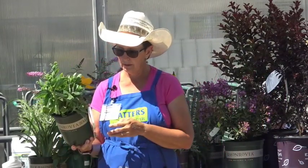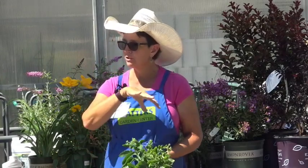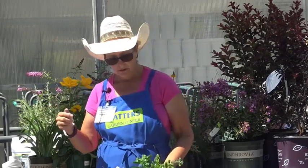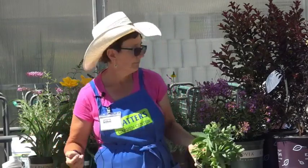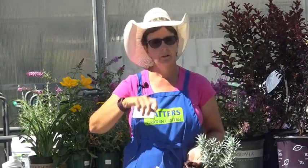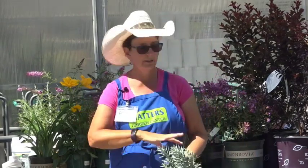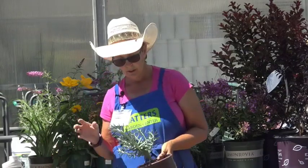This is Autumn Joy stonecrop — another succulent with a slightly different, more upright leaf structure. It has gorgeous flowers in late summer into fall and doesn't mind being hot and dry. When asked how tall it gets: usually in the 12 to 14 inch range, making it one of the taller sedums, as most stonecrop varieties are more ground cover-ish.